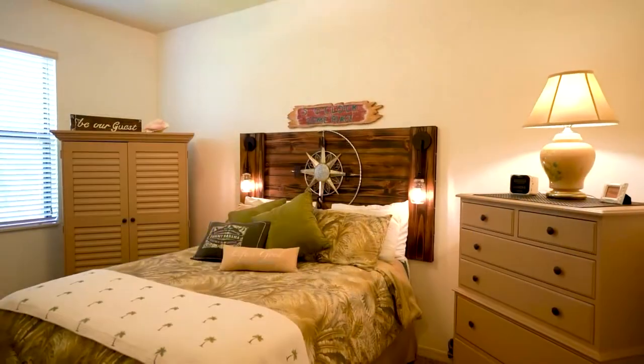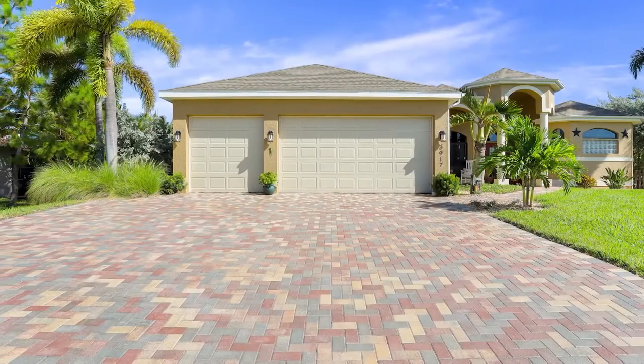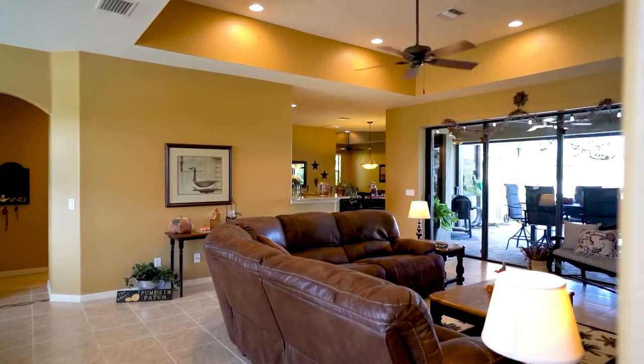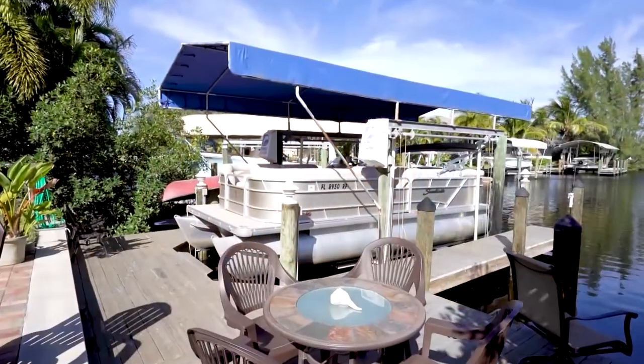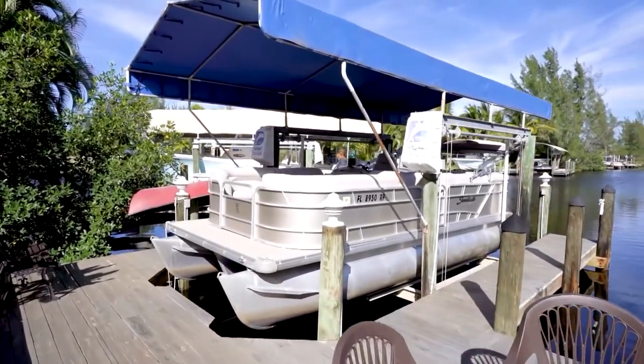Hi, I'm Sam Yaffe with Experience Real Estate, one of the top realtors in Southwest Florida. We're here today to show you this lovely home on a great waterway with wonderful boating access out to Matlacha Pass and into Pine Island Sound and the Gulf of Mexico. This home is four bedrooms, three full baths, three car garage, and is available on a turnkey basis. The home also includes a tri-toon boat available on a turnkey basis.